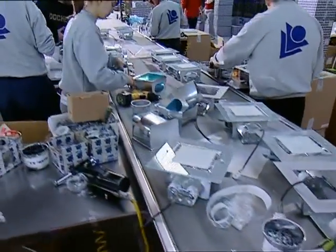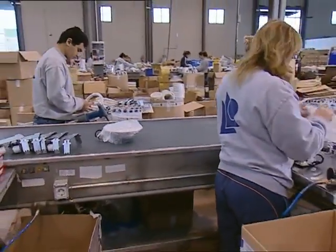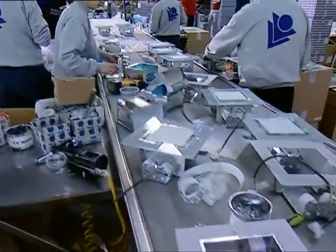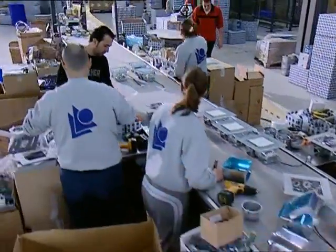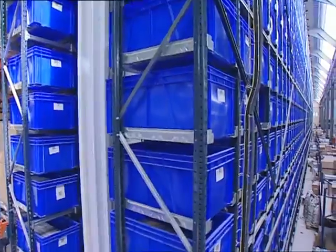This warehouse has been designed with a double purpose: to comply simultaneously with the organization of the finished product and the supply of components to the production line. The capacity of the warehouse equates to approximately 3,000 boxes.